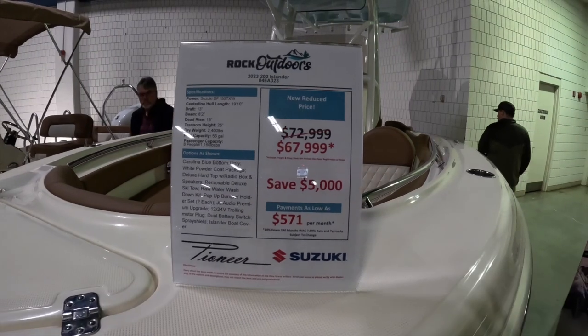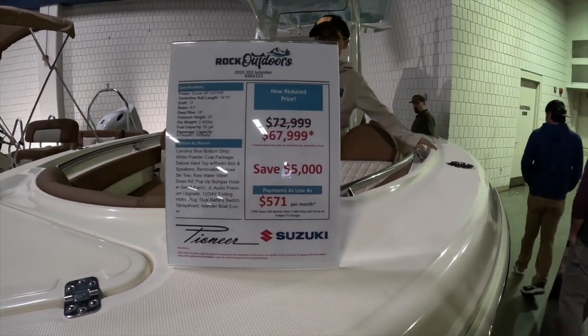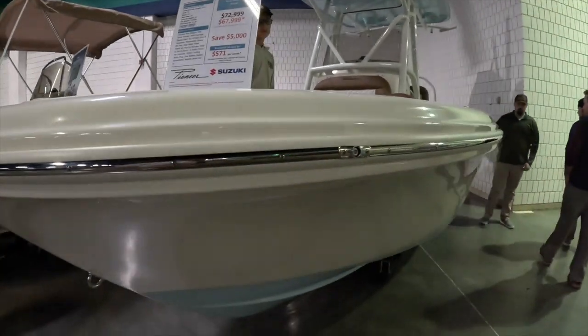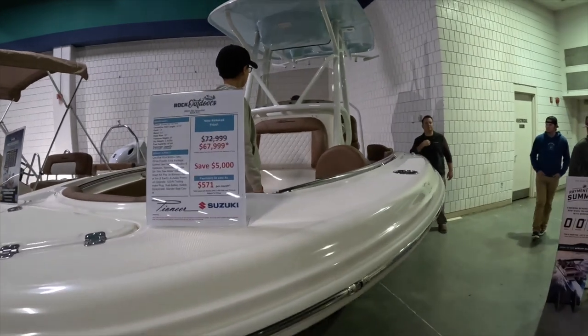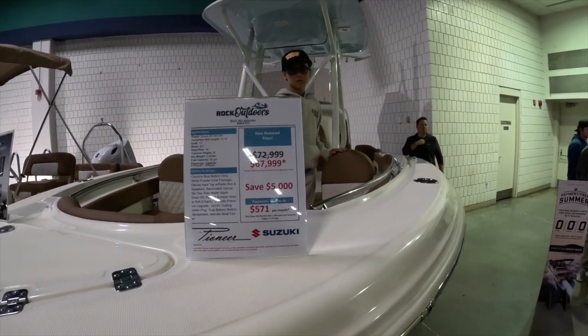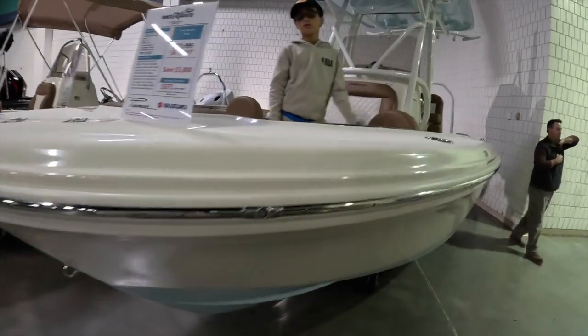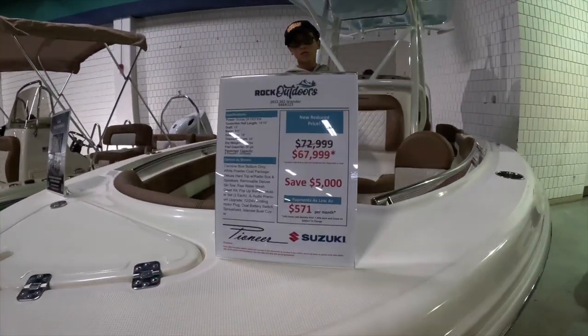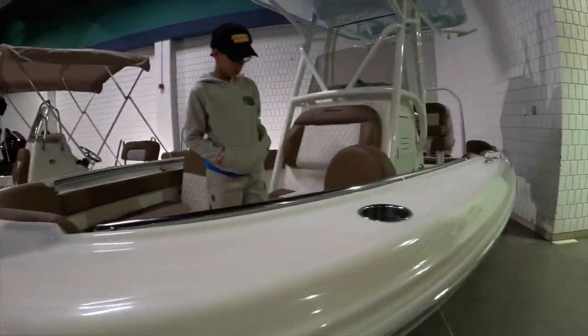So we're looking at another one from Rock Outdoors — a 2023 Pioneer 202 Islander with a whole length of 19 feet 10 inches, a draft of 13 inches, an 8-foot 2-inch beam, dry weight of 2,400 pounds. They have it listed here today for $67,900 — about a $580 payment per month.